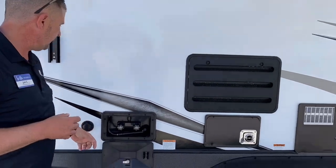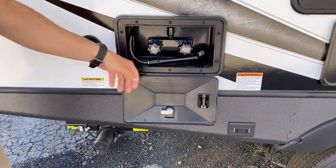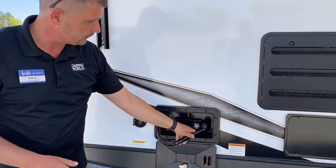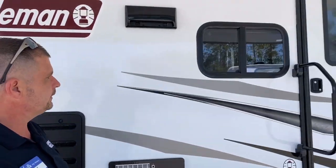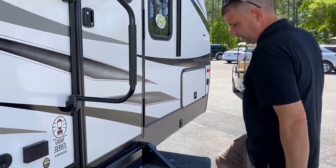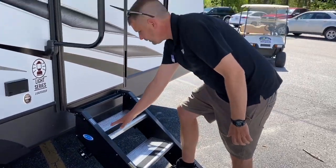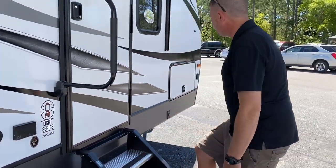You do have an outdoor shower for when you're coming back from the beach, the woods, hiking, or maybe you want to clean your fish. You also have a nice large handle to get inside and the Mor/Ryde stair system, which is nice and sturdy with traction.